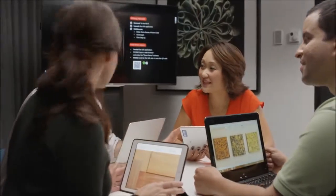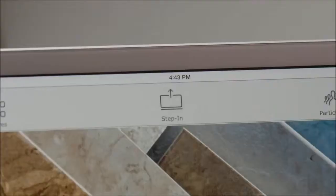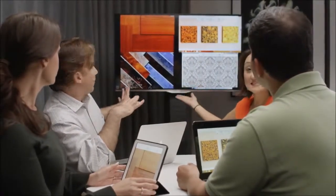Everyone in the meeting can connect instantly and any meeting participant can easily present their information on the screen simply by clicking Step In. Multiple presenters' information can also dynamically be displayed on the screen at one time.